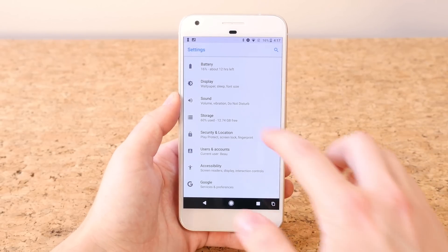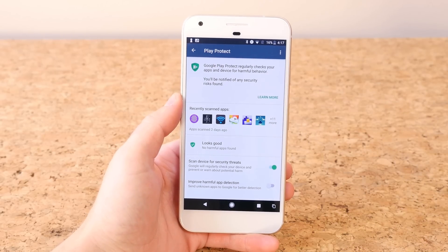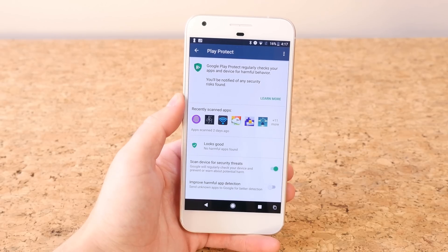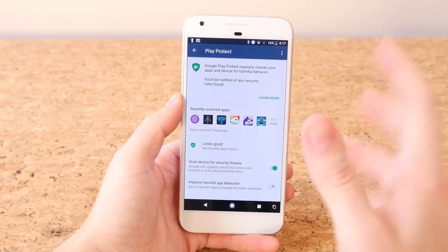Google Play Protect is built into Android Oreo, and what it does is check your apps and devices for harmful behavior and notify you of any security risks that are found. It's a nice behind-the-scenes security feature built into Android Oreo.